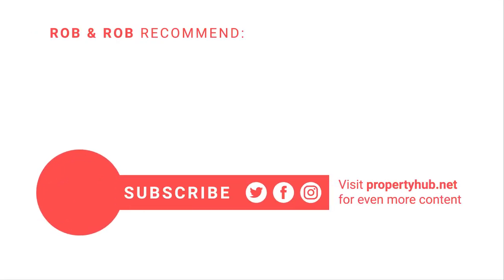If you've got something useful from this video, you'll get so much more from the Property Podcast, where every week we bring you what investors really need to know. You can listen anywhere you listen to your podcasts — just search 'Property Podcast'.